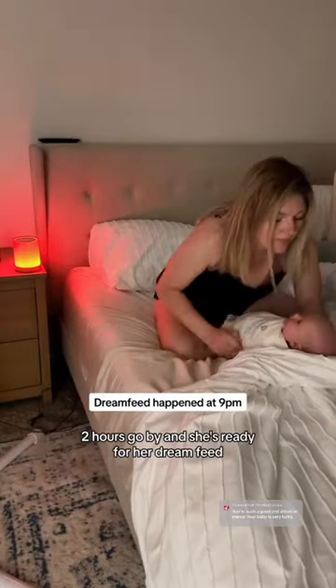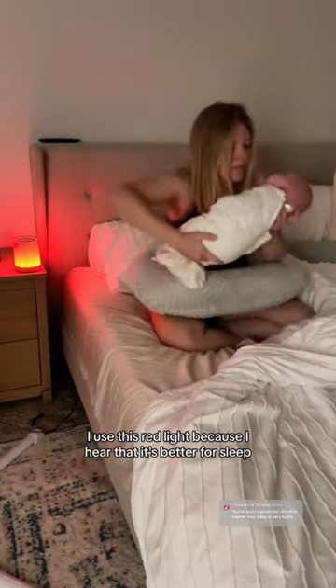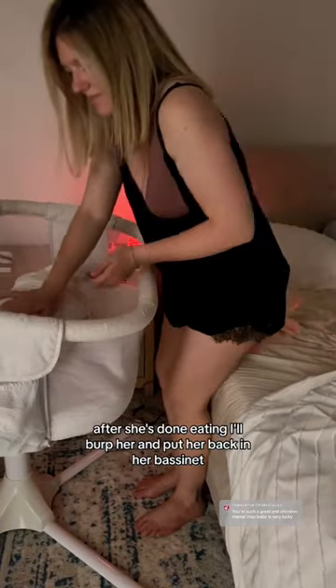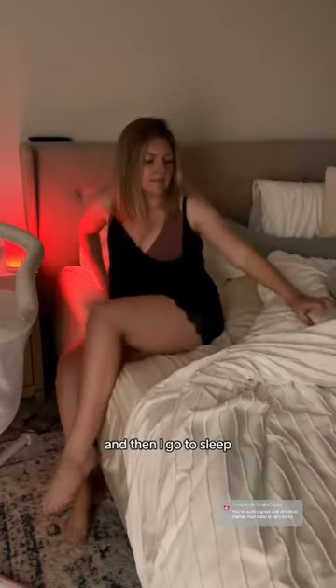Two hours go by and she's ready for her dream feed. I use this red light because I hear that it's better for sleep. Not shown here is me giving her a diaper change before breastfeeding her. After she's done eating, I'll burp her and put her back in her bassinet and then I go to sleep.